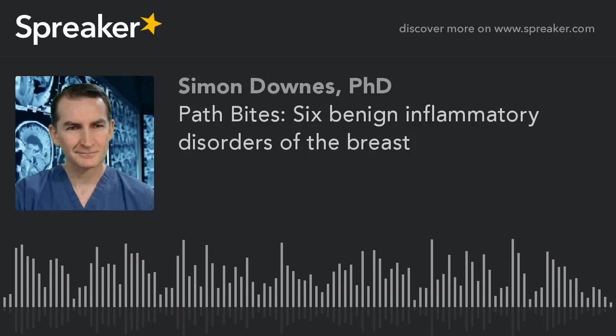And lastly, granulomatous mastitis. This is seen in systemic granulomatous disease like sarcoidosis, in granulomatous infections like fungal infections, and adjacent to foreign objects like nipple piercings.